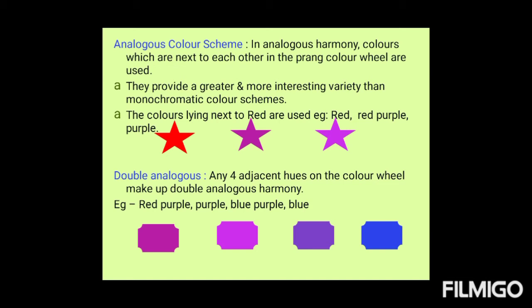Double analogous: any four adjacent hues on the color wheel make up a double analogous harmony. For example, red, purple, blue-purple, and blue. Like this, we can create many color harmonies.